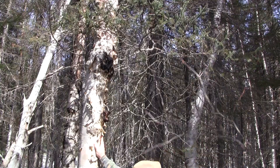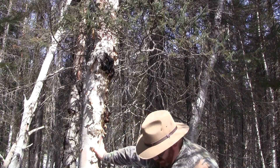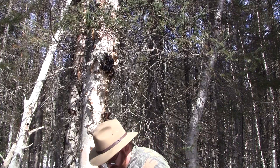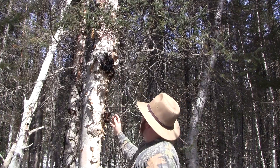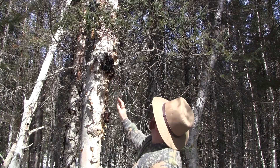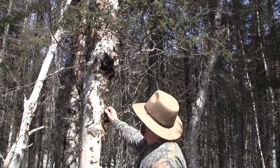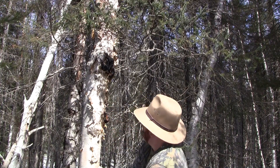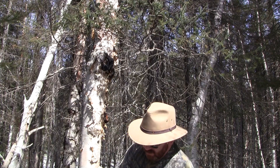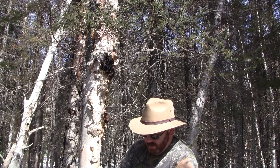I was doing some chaga hunting today — three to four feet of snow in some places — and here's some chaga. Not very big but it's real nice dark stuff. I'm going to take a little piece of it and leave the rest. I know where it's at so we'll come back and get it later.